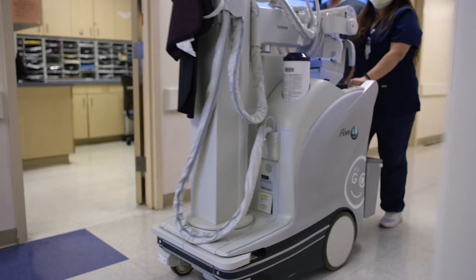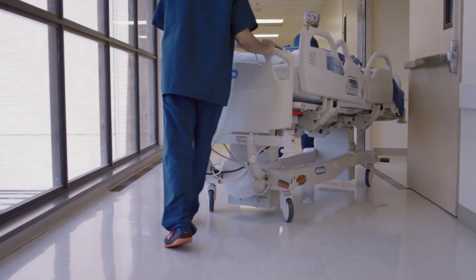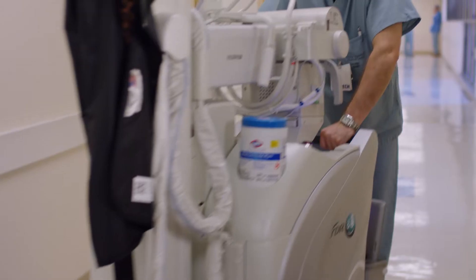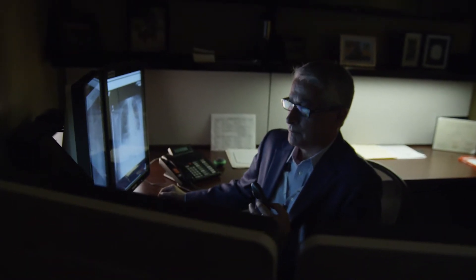The Fujifilm FDR Go is a great example of how really well-designed technology is impacting patient care. We have ICU patients that are very ill — it's very hard to move them, and every time you touch them, it hurts them. Now we have the technology to go right to the bedside, comfortably take a radiograph, and wirelessly export that radiograph to the radiologist and have it read within minutes.